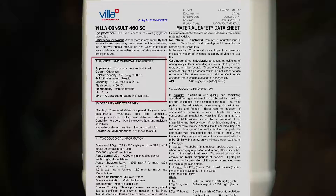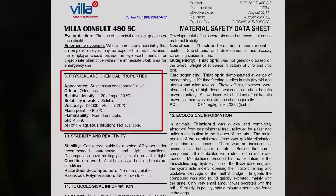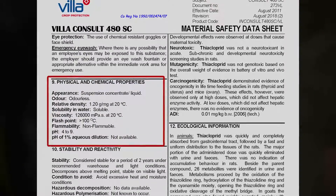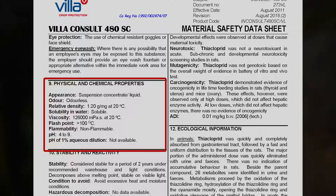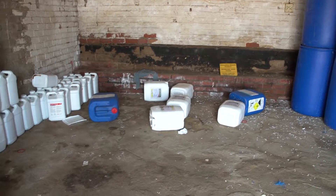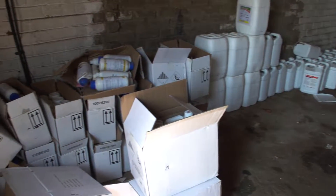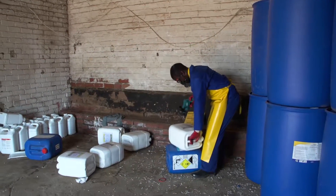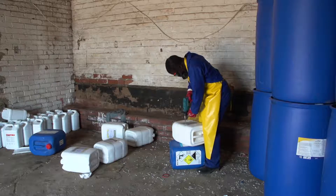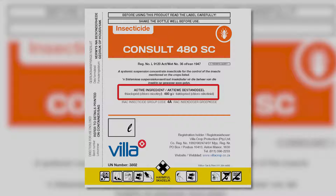The label must include a physical description of the product, including its colour and whether it is a fluid, powder, or granules. The crop protection manager should look at the agrochemical in the container to make sure that it matches this physical description. If not, and the container has never been opened before, the manufacturer or supplier must be contacted immediately. If the container has been opened before, the container and its contents must be discarded as prescribed.